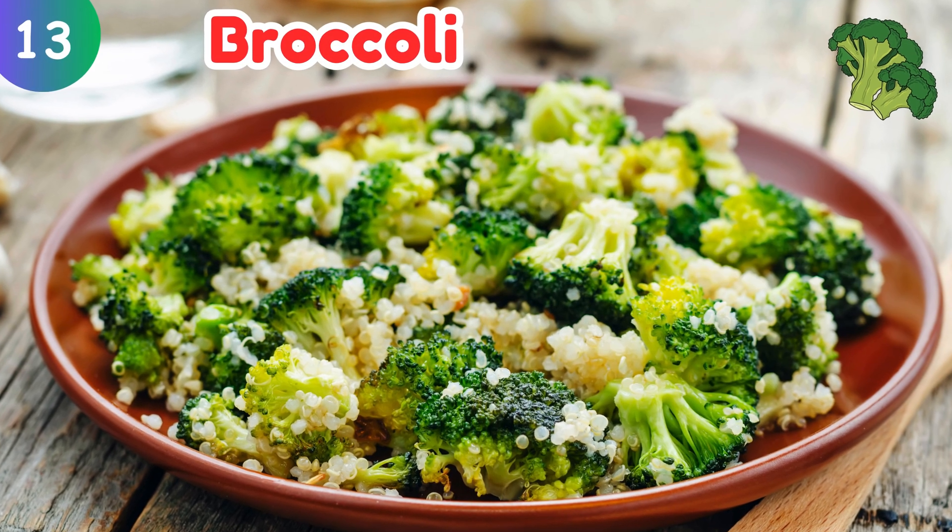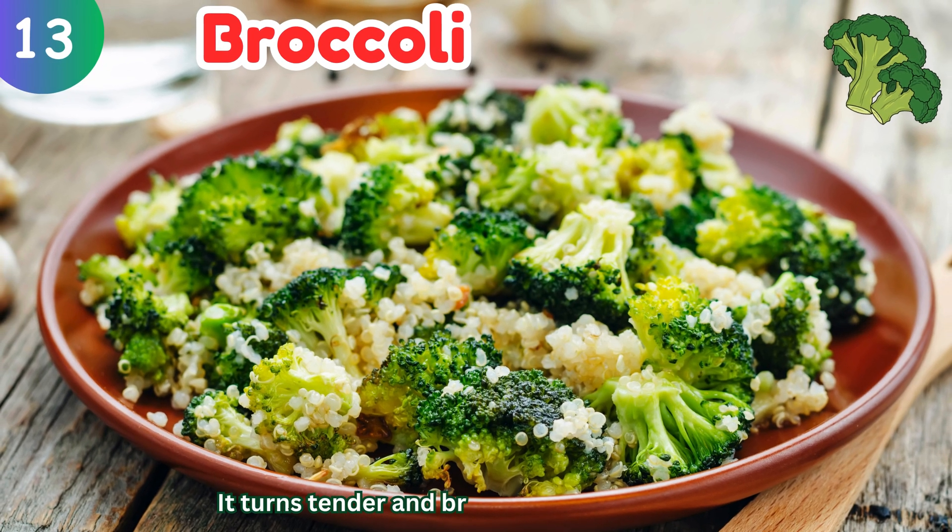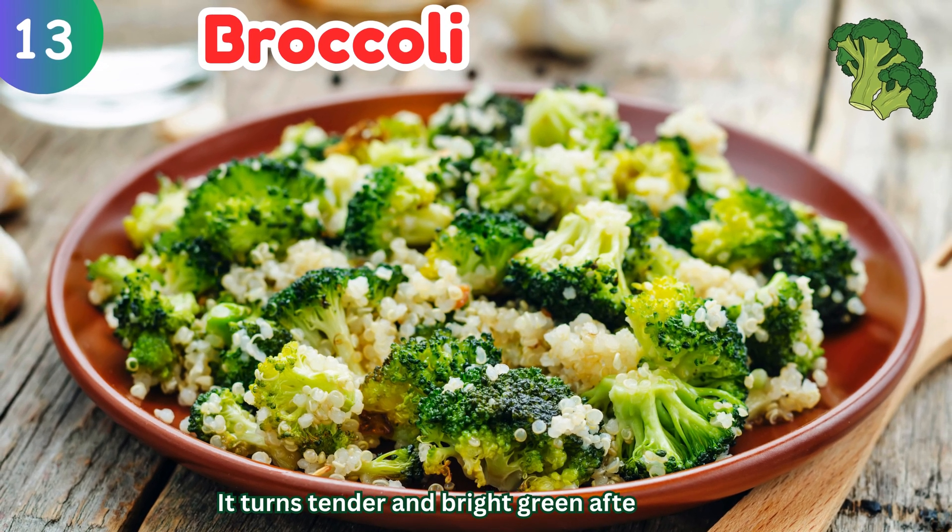Broccoli: it turns tender and bright green after cooking.